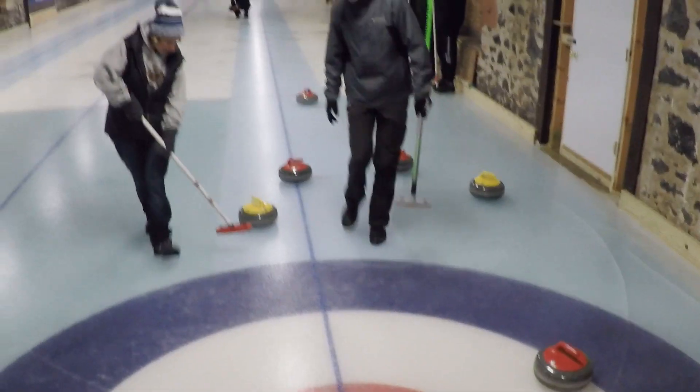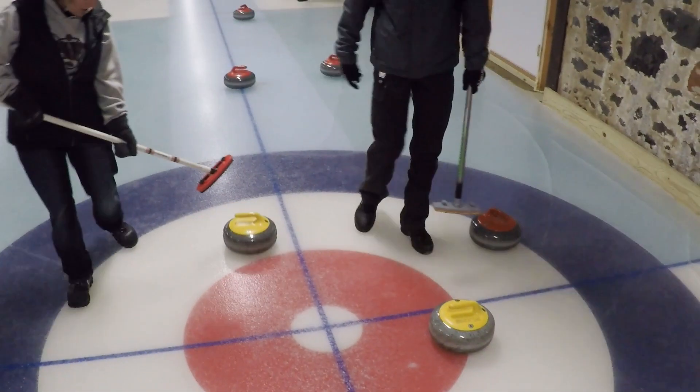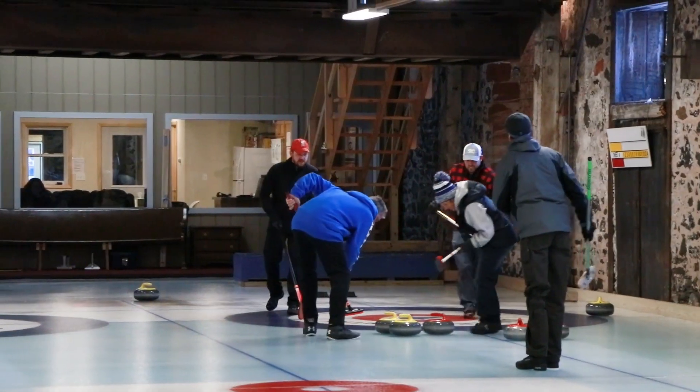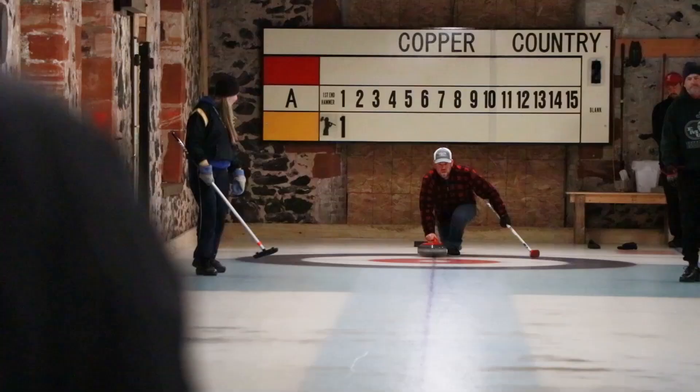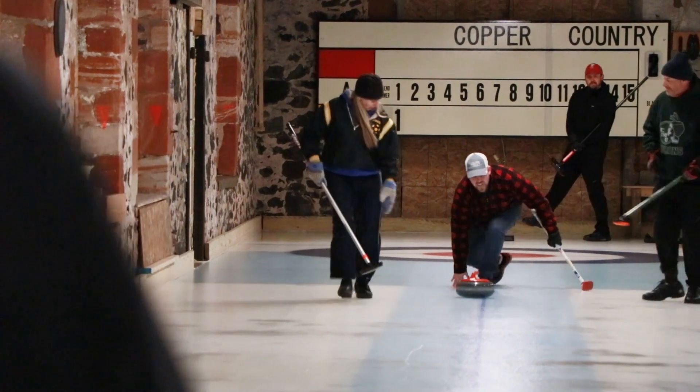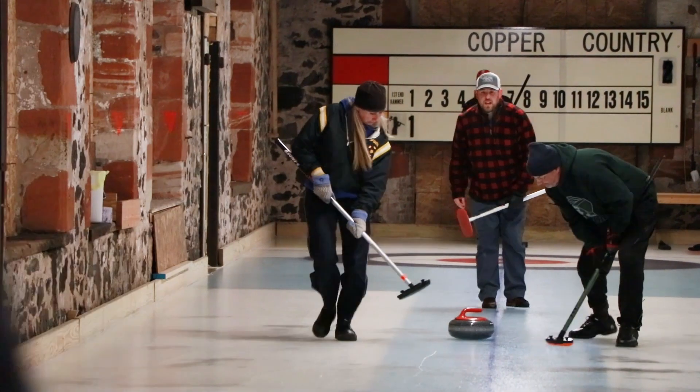It's a team sport, typically four against four. Each team is trying to get their rocks closer to the center than the other team's rocks. If you have the three closest stones to the center point, you get three points; if you have the one closest, you get one. The goal is to outscore your opponents over eight ends, or however long the match is.